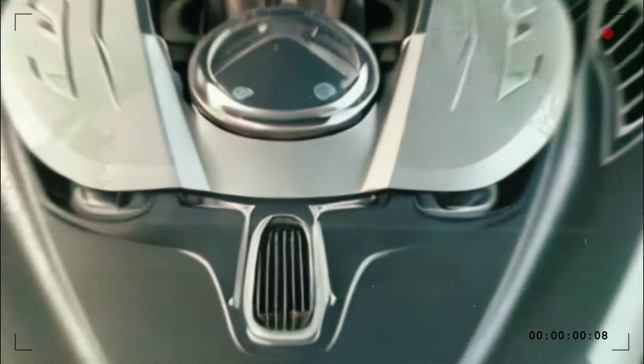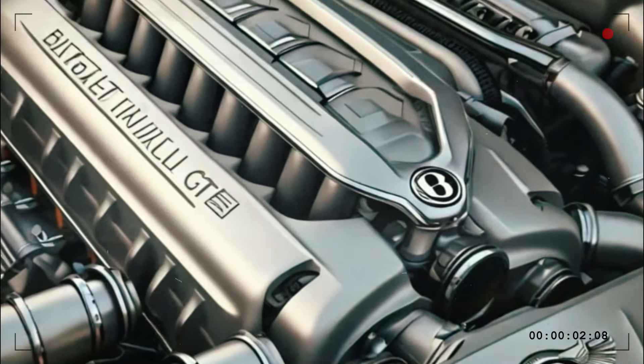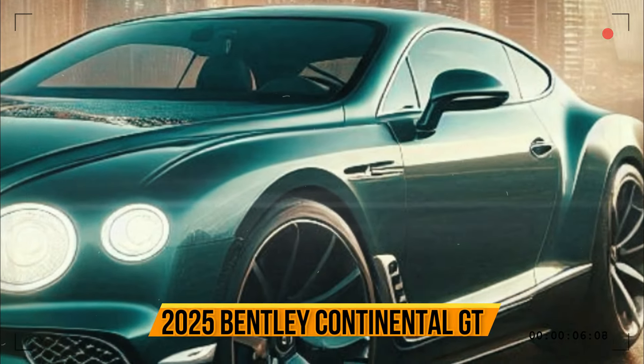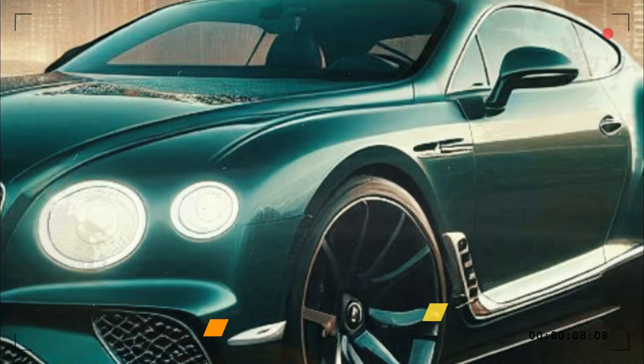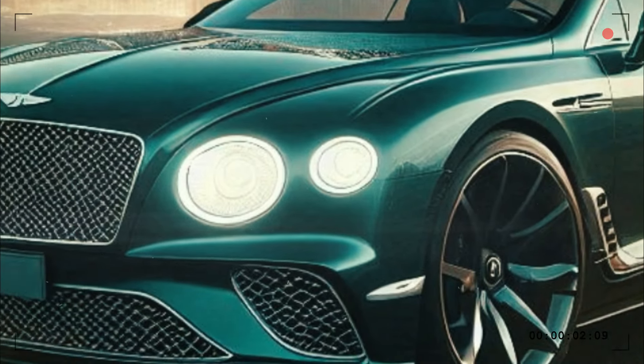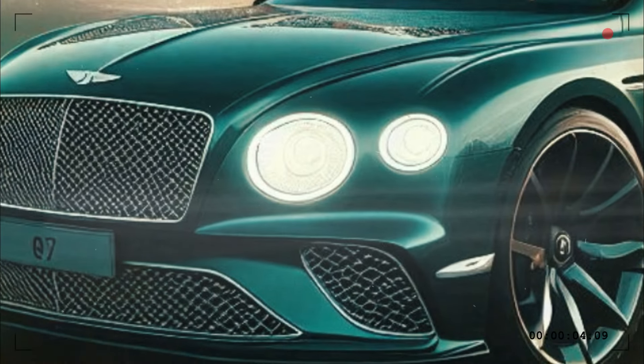The V8 gets the same updates in the Continental GT as it does elsewhere. There are new single-scroll turbochargers and a higher-pressure fuel injection system. By itself, this engine makes 592 horsepower and 590 lb-ft of torque.